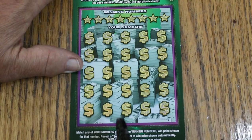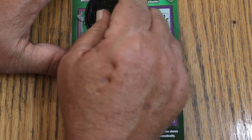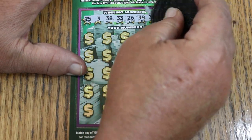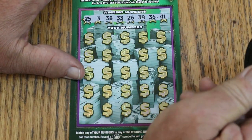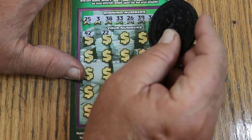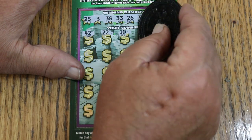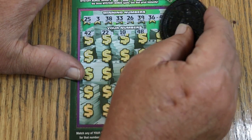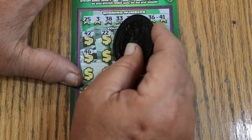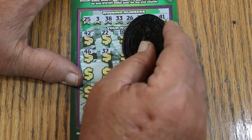Ticket number 10. Winning numbers: 25, 3, 38, 33, 26, 39, 36, and 41. Here we go again. 42, 22, 10, 48, number 24, 46, randoms 32, 1.